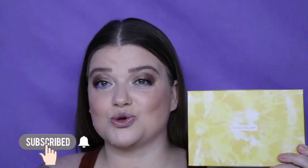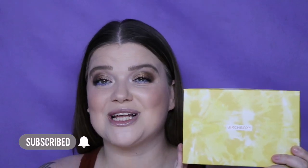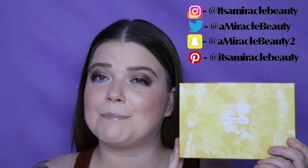If you like unboxings, mystery boxes, tutorials, or reviews, I hope that you will like, share, subscribe, and ring the bell for notifications. And let's get into the June 2020 Birchbox.